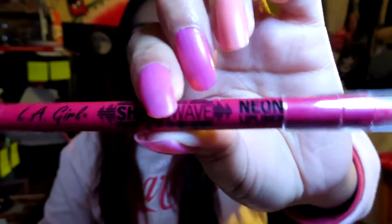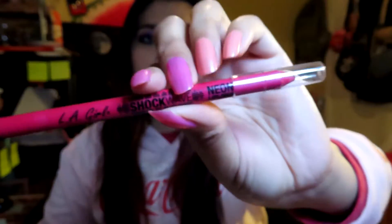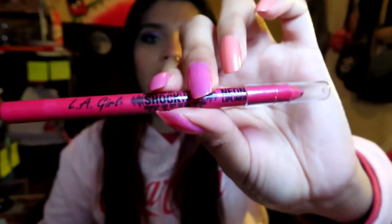The next product I'm bringing in is the LA Girl lip liner in the shade Fiery, but I use it as an eyeliner. My goal is to use it at least 10 times. Hopefully I can actually reach my goal on this one, unlike the blue one.